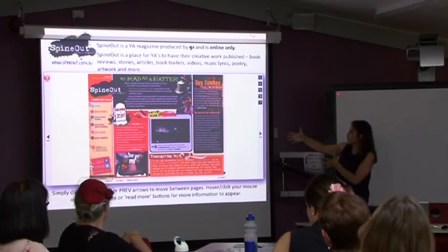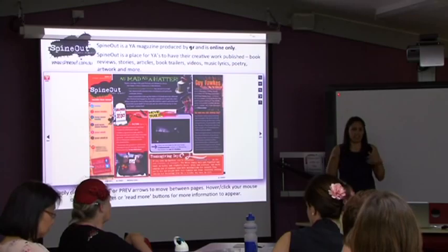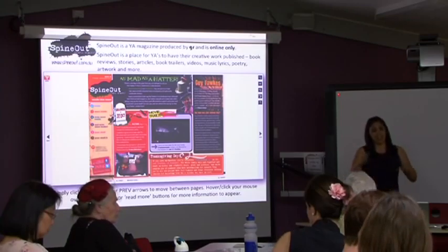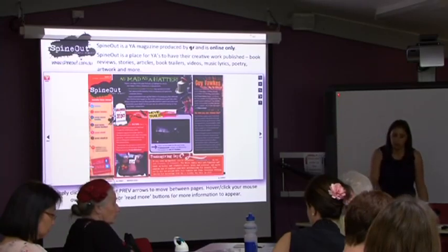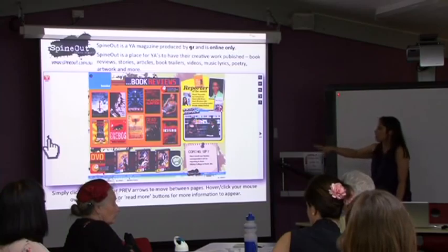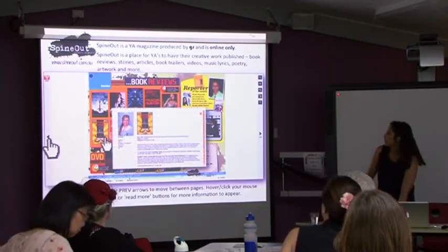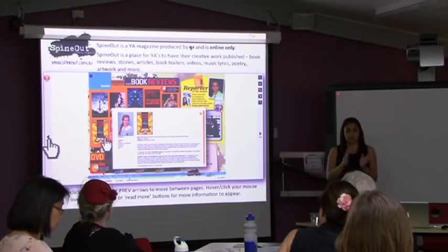This is what Spine Out looks like - it's online only. Every issue has a few different pages. These days young adults only want a little bit of information before they get bored, so if they want to read more they have the option to click in. You can click pages and it slides back. You can see all the books on one page - you click on the actual book cover and it comes up with information about the student who wrote the review and then the review itself.